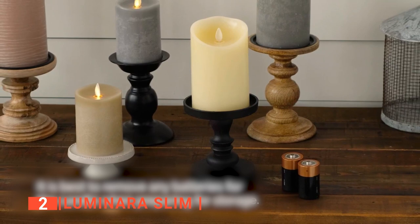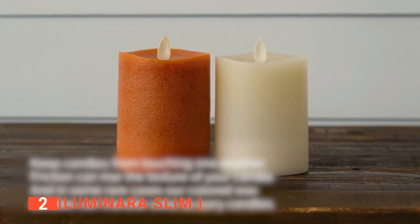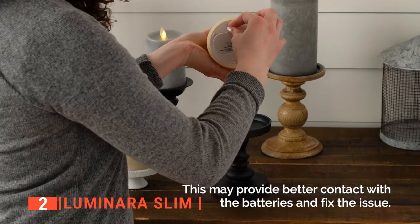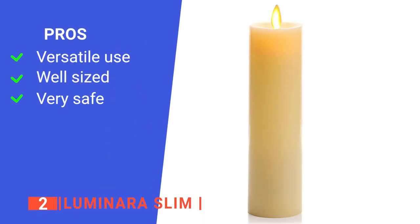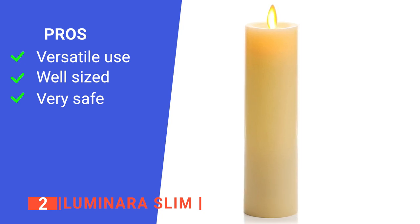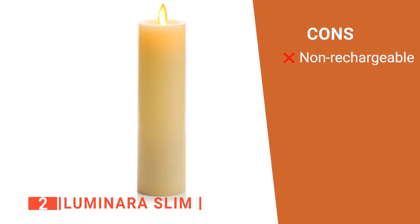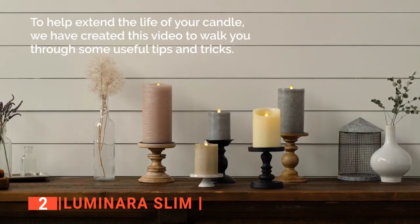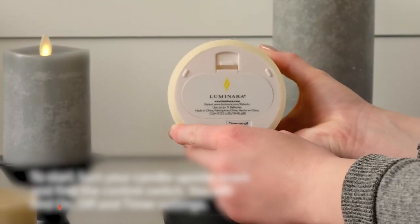We expected that the Luminara Slim would feature a rechargeable battery, but found that it runs on two AA batteries, which you also need to buy separately. Nevertheless, the batteries can provide about 200 hours of runtime before needing replacement, and in general, the candle itself is built to serve you for years. Its pros are: it can be used for illumination and aesthetic purposes, the size is ideal for any space, and it doesn't burn or release any harmful chemicals. However, we would have definitely preferred a rechargeable battery. The Luminara Slim is recommended for those with tight spaces that want a flameless candle that is not too small and not too big.